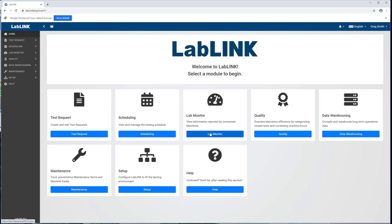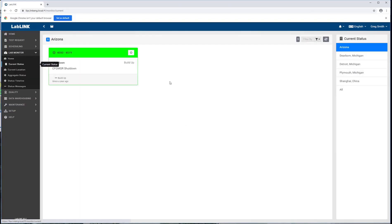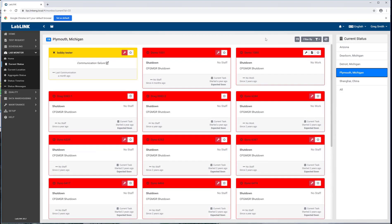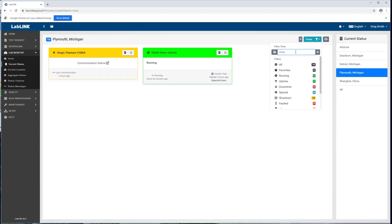I've got the ability to go into our lab monitor and look at current status. I'm going to select the Plymouth, Michigan laboratory. I can see all of the equipment that is currently communicating or has communicated in the past with this particular laboratory location. There's some filtering I can do here — I'm going to filter by just VMAX systems. I can see two of them: one of which I have in my office downstairs, which is not connected right now, and then I've got this other one here, which is what I'm actually sitting inside of in this vehicle.